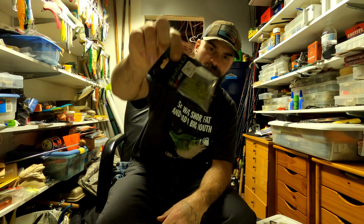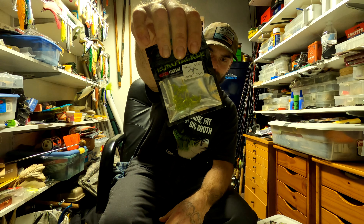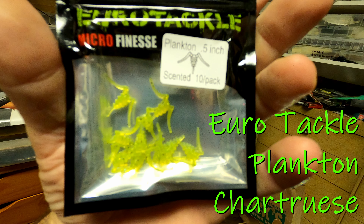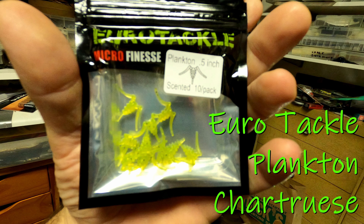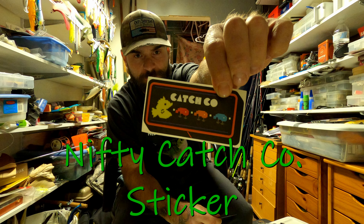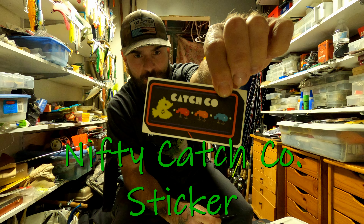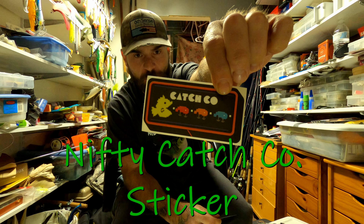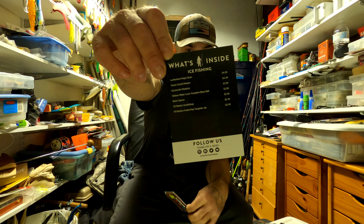Last, got a pack of Euro Tackle Plankton soft plastics in chartreuse. Also comes with a little Catch Co Pac-Man sticker and a list of what's inside of it.